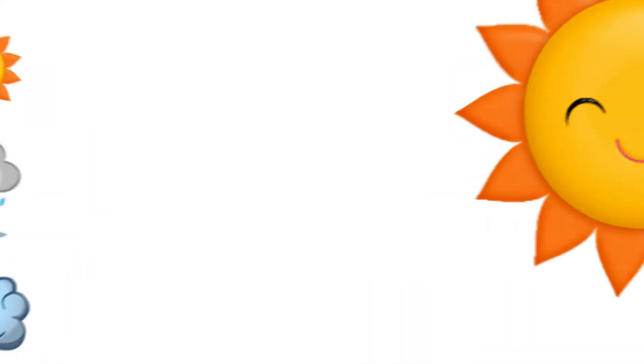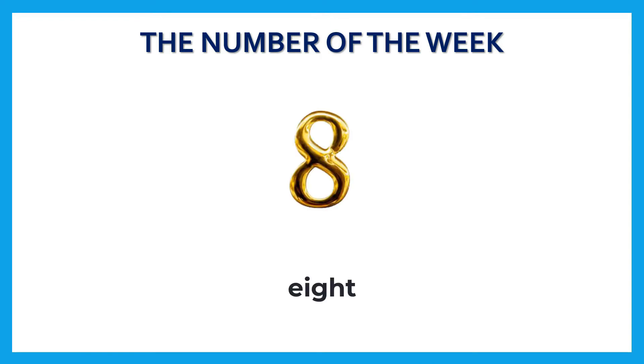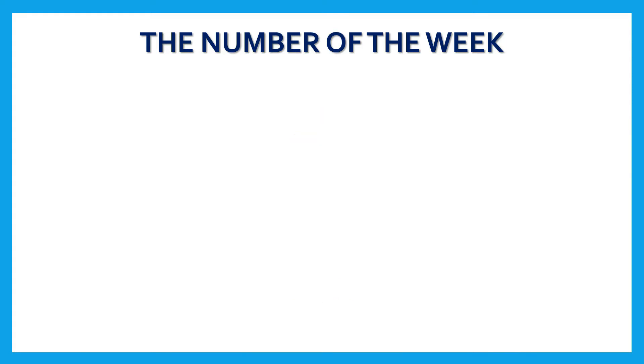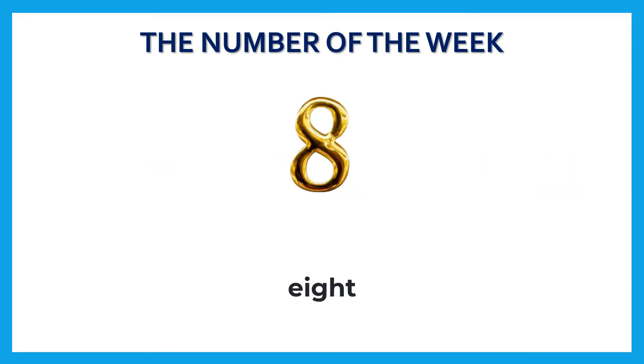Our next stop is the number of the week, and the number of this week is number eight. Count with me: one, two, three, four, five, six, seven, eight!